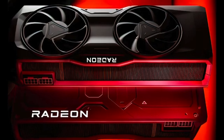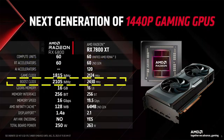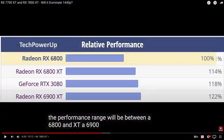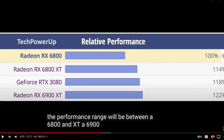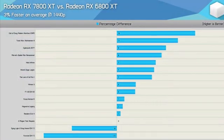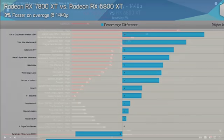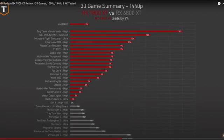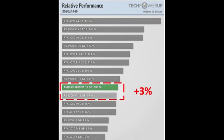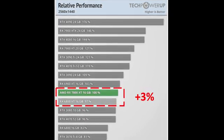Is the 7800 XT the 1440p GPU of choice for this year? After AMD announced the GPUs, from the GPU specs, my experience with RDNA 3, and the data they showed, I concluded that you could expect the 7800 XT to perform between a 6800 XT and a 6900 XT. Hardware Unboxed showed that in an average of 15 games, the 7800 XT is 3% faster than the 6800 XT. Tech Testers tested 30 games and the 7800 XT is 3% faster. And TechPowerUp is showing that over a 25-game average, the 7800 XT is also 3% faster. So as I predicted, no surprises.